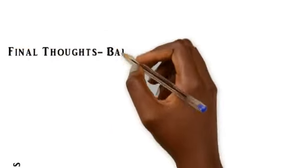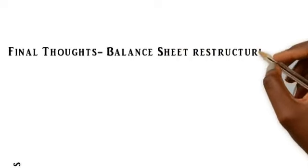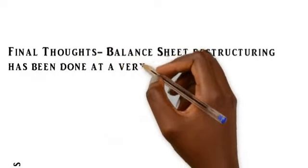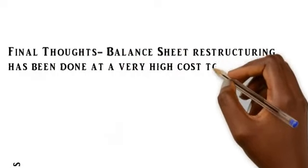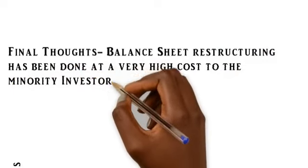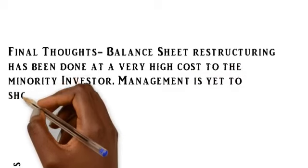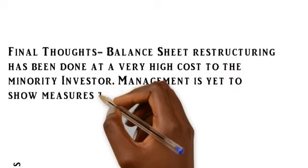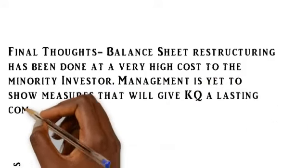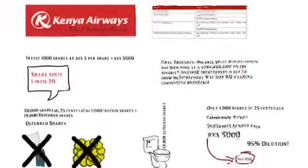That translates to a 95% dilution, both in the market value and in the par value of the share. My final thoughts: this balance sheet restructuring has been done at a very high cost to the minority investor — that is, you and me — excluding government and the banks. They have already spent more than one billion shillings, and management is yet to show measures that will give Kenya Airways a lasting competitive advantage, meaning that the landscape hasn't changed.